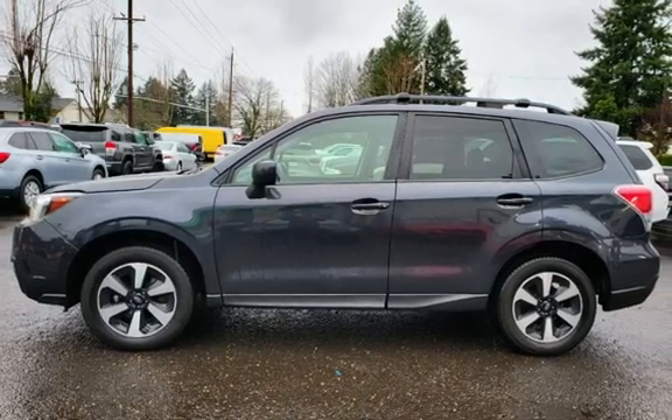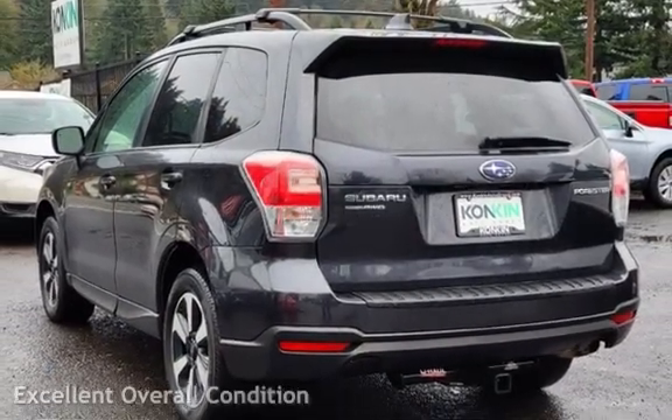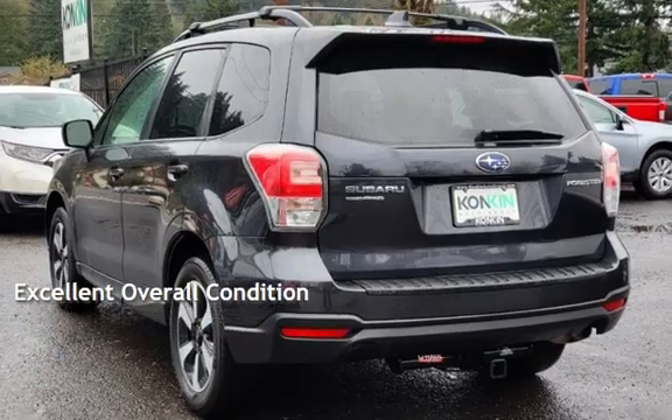This Subaru has less than 69,000 miles on the odometer. This vehicle is in excellent overall condition.